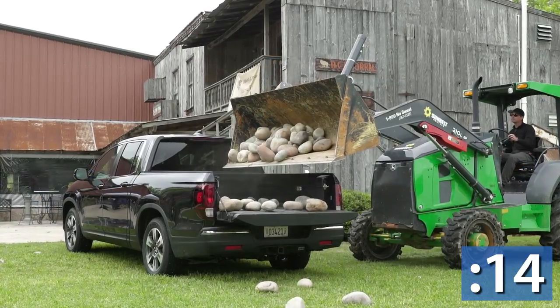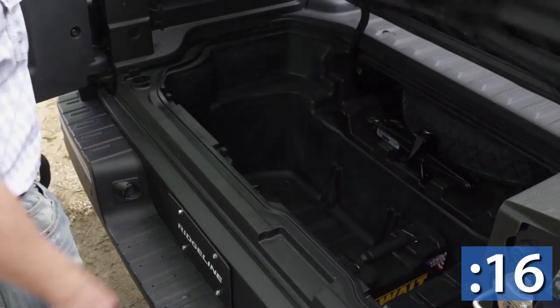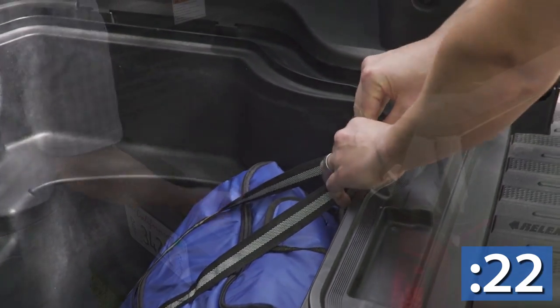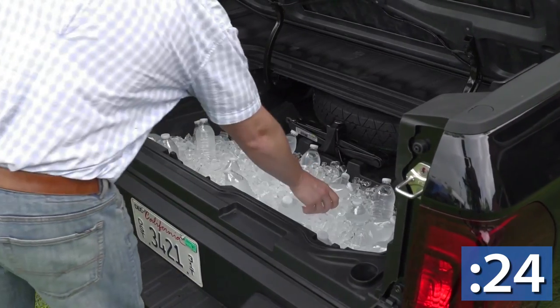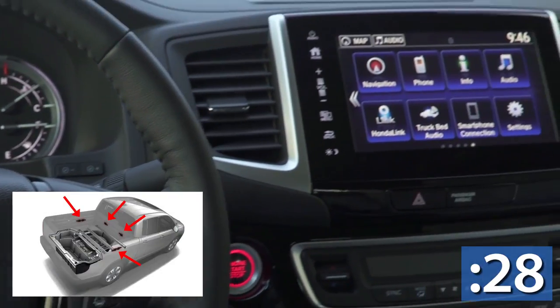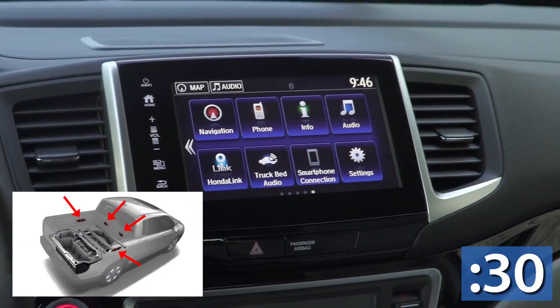Then giving a quick look at the bed of the truck, you see — well, you don't see anything, unless you know where to find the secret in-bed trunk where you can put everything from luggage to your favorite tailgate beverages. And speaking of tailgating, this truck is ready for any kind of party with its own in-bed audio system that you can control from inside the truck.